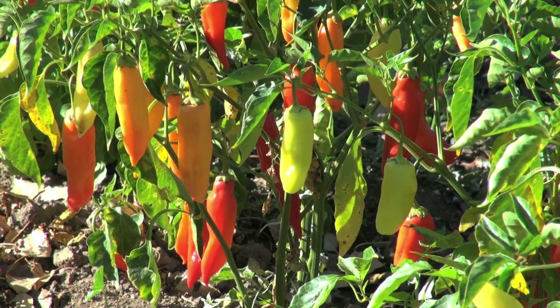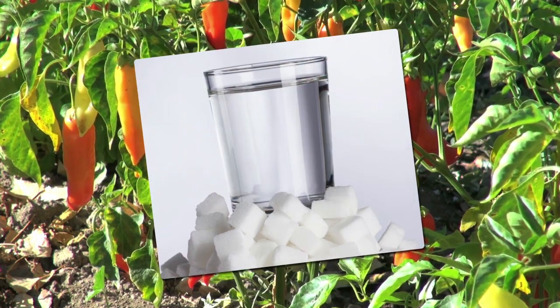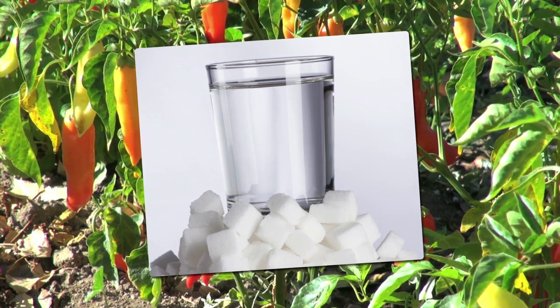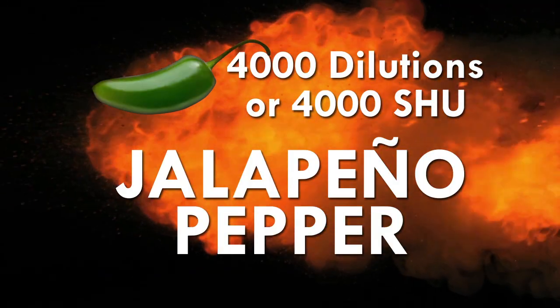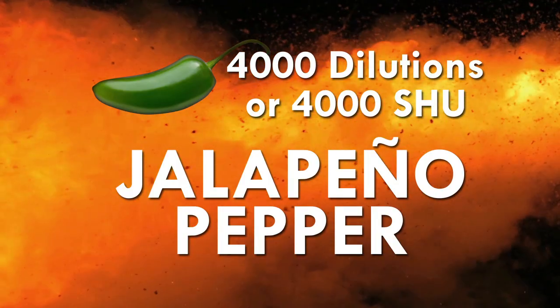Basically, Scoville would extract the capsaicin out of a pepper and dilute it with a solution of sugar and water until the heat was undetectable by a taste tester. Every additional dilution increases the scale, so for example, a bell pepper at zero would not be diluted at all, while a jalapeño pepper that rests around 4,000 Scoville count would be diluted 4,000 times.